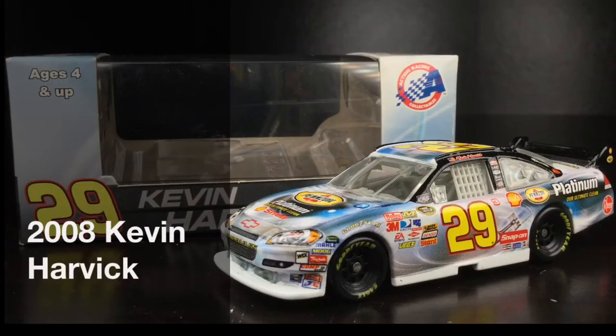A lot of y'all probably don't even know this car was ever made, nor was it on the racetrack. Here's Kevin Harvick's 2008 Pennzoil Platinum Chevrolet Impala.